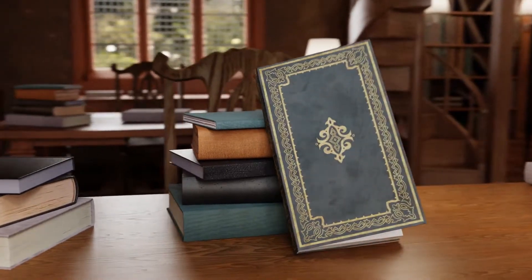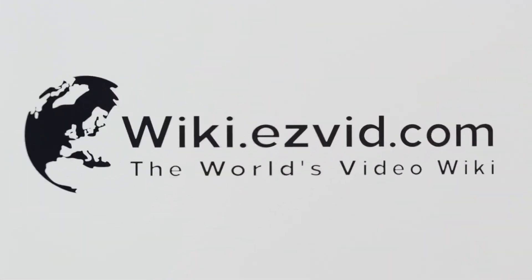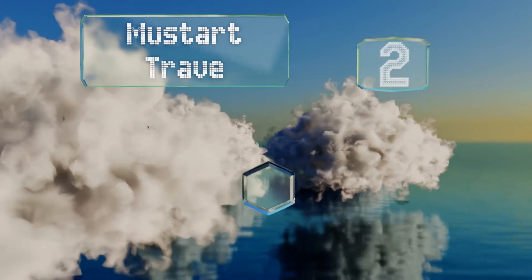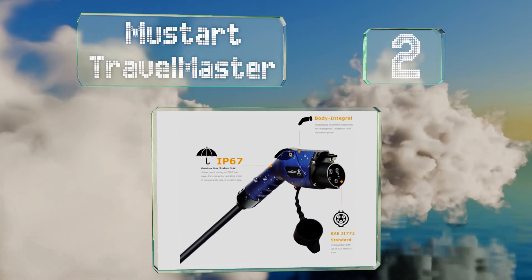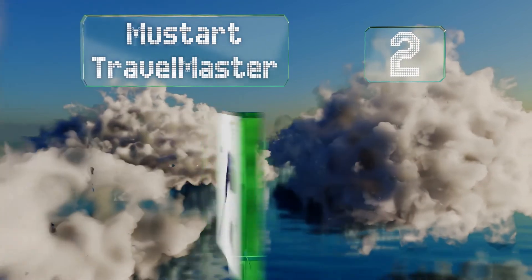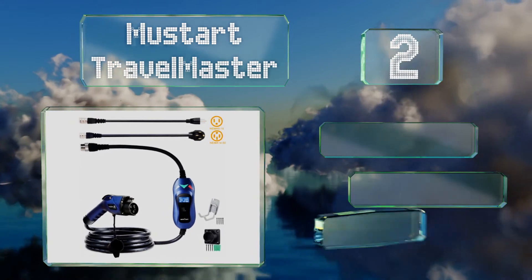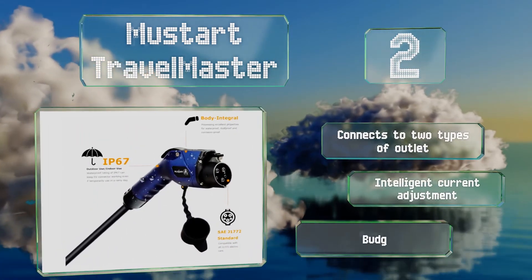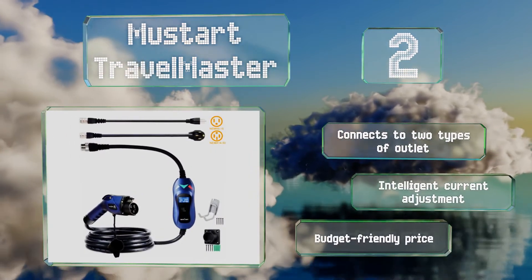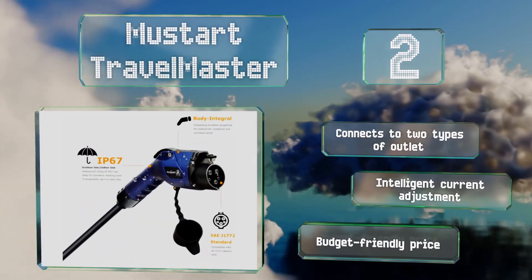At number two, the Must-Start Travel Master has an informative display that tells you your charging amperage, how long you've been connected, and how many kilowatt-hours of electricity you've used. As the name suggests, it's portable and easy to toss in the trunk. It connects to two types of outlet, features intelligent current adjustment, and has a budget-friendly price.